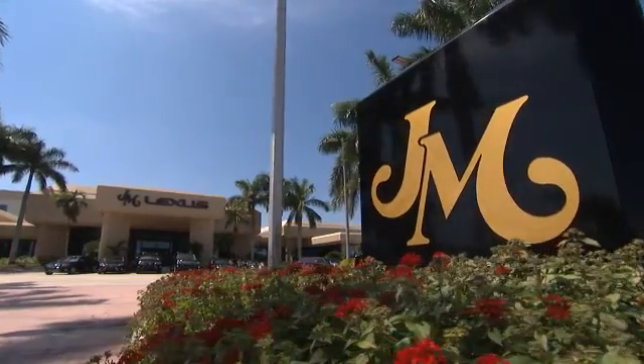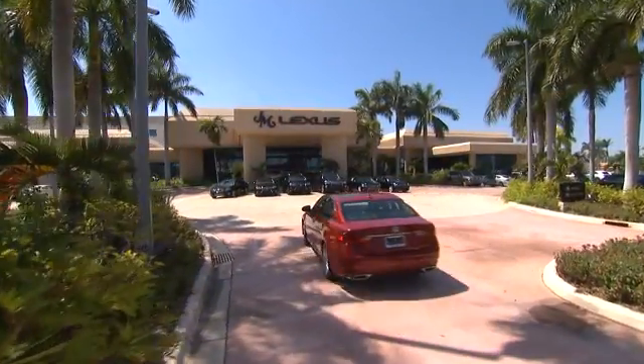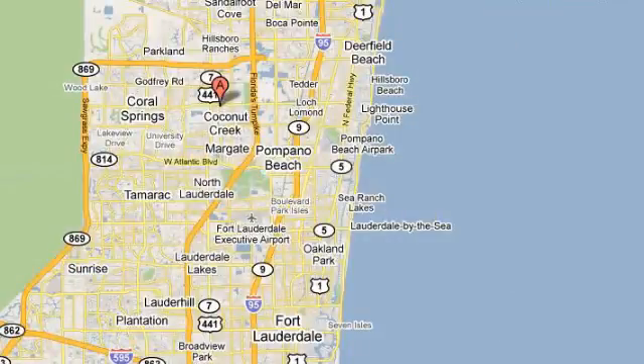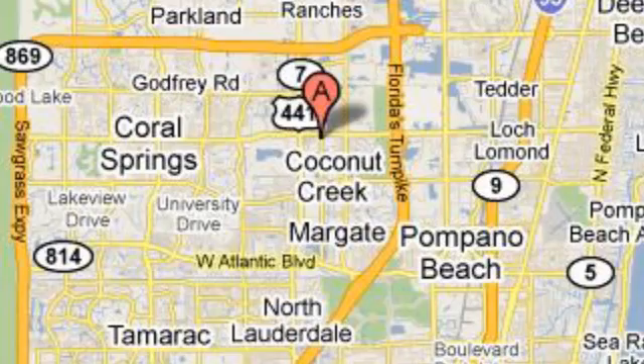J.M. Lexus — the world's number one Lexus dealer since 1992. We're conveniently located just east of 441 on Sample Road in Margate, Florida, just west of the Turnpike.